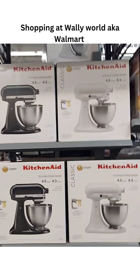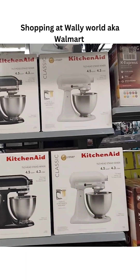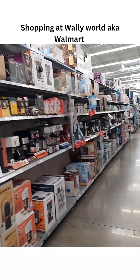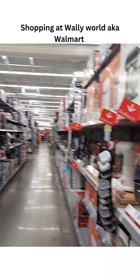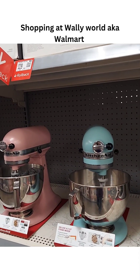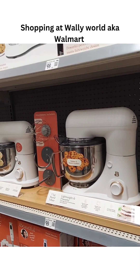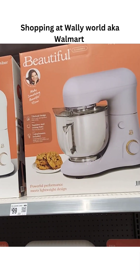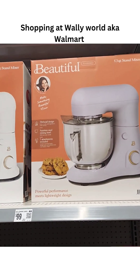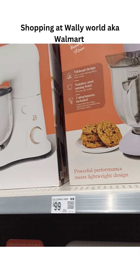Those are the KitchenAids. I have one of those, and those are $229 — that's a pretty good price. They got black and white, and they got the different colors. Those KitchenAids are $259. Then they got the other brands. They got the Beautiful brand by Drew Barrymore. That looks nice too, and it's only $99.